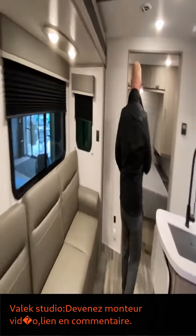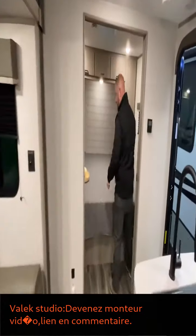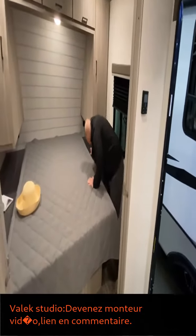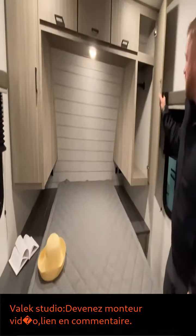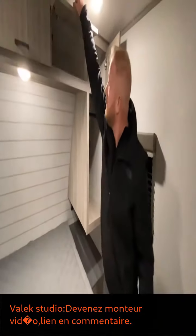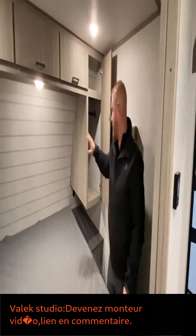Walk over here and take a look at the master bedroom. You have plenty of room to walk around. You've got some shelves, USB ports and outlets on both sides, plenty of space, and counter space in here. Nice backsplash there.